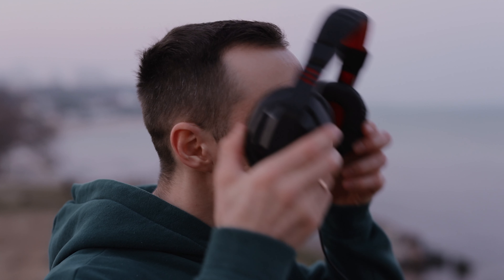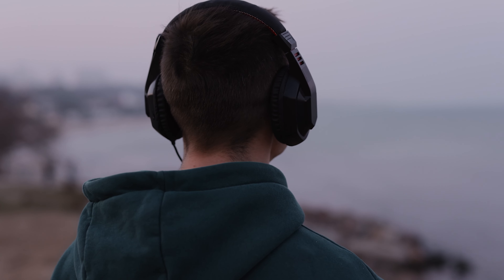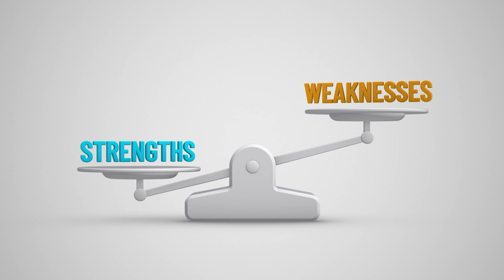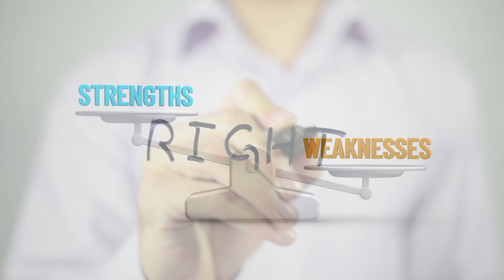Hey everyone, today we're talking about headphones, specifically the two main types: open back and closed back. Both have their own strengths and weaknesses, so choosing the right one depends on what you need them for.